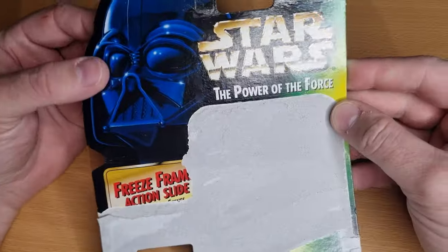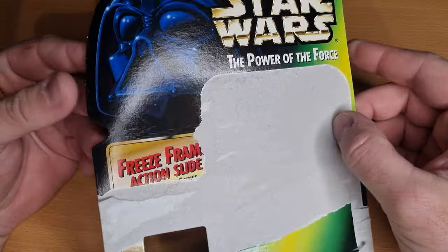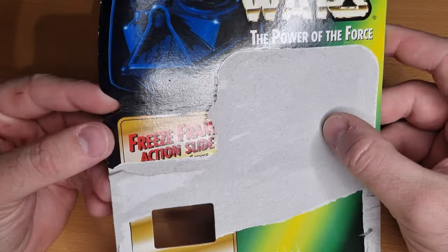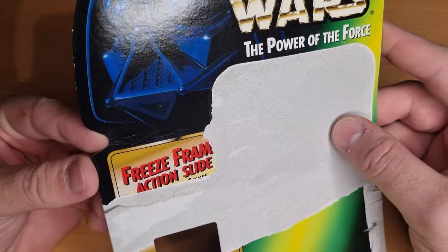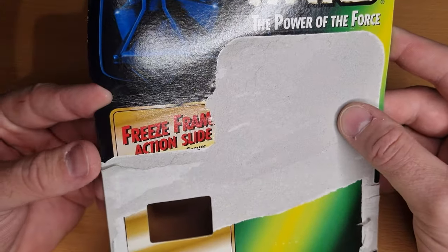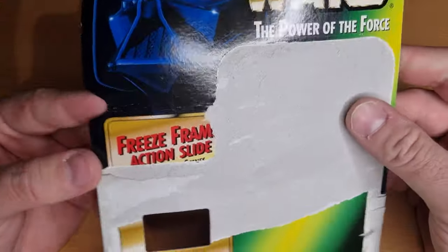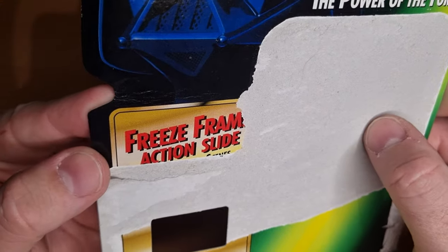I want to do something a little bit different this week, talking about another aspect of the Power of the Force line, rather than just focusing on figures all the time. The Freeze Frame Action Slides, as you can see here on this pretty munted looking card back, but it's got it where it counts. Freeze Frame Action Slide.